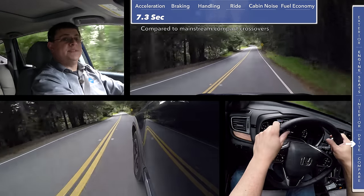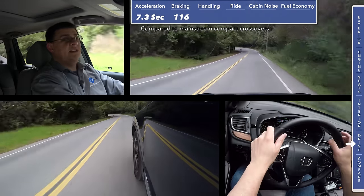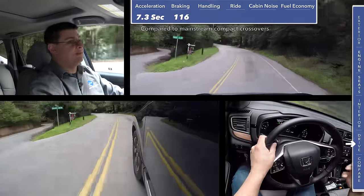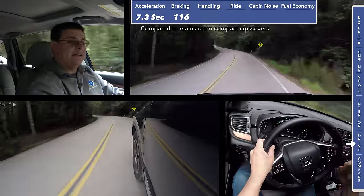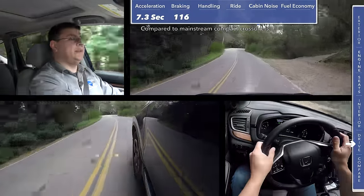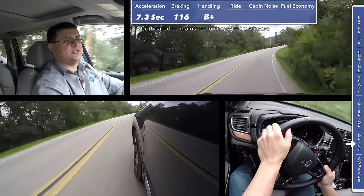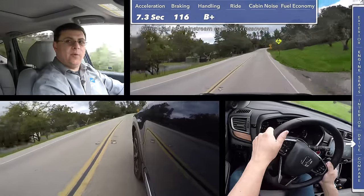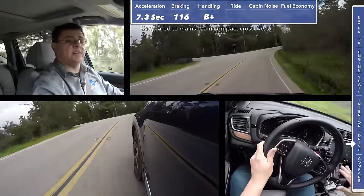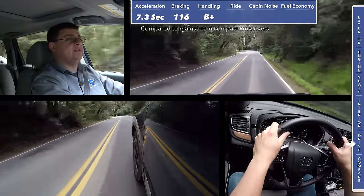In this top-end Touring trim, we stopped from 60 miles an hour to 0 in 116 feet, which is very short for this category. You will find slightly shorter stopping distances in some competition — like sport trims of the Volkswagen Tiguan with its top-end tire package — but this will definitely out-brake the Ford Escape in most trims and the Nissan Rogue. When it comes to handling, the CR-V feels sharper out on the road than the Toyota RAV4, but not quite as engaging as the sport trim of the Tucson or top-end trims of the Kia Sportage. It also won't hold the road quite as well as the Ford Escape or certain versions of the Volkswagen Tiguan.